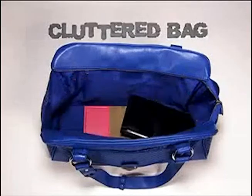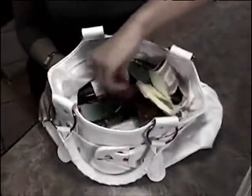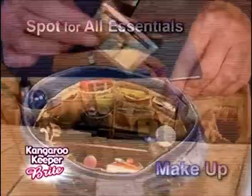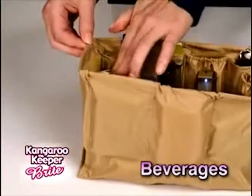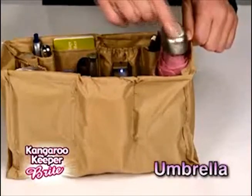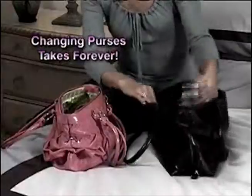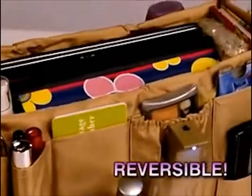Kangaroo Keeper transforms the most cluttered bag into a super organized bag instantly. No more digging and dumping. Kangaroo Keeper Bright has a spot for all your essentials — makeup, sunglasses, coupons and cards. There's even a place for your beverages and umbrella. With Kangaroo Keeper, you keep it all with you and switching bags is a breeze. And Kangaroo Keeper is reversible.